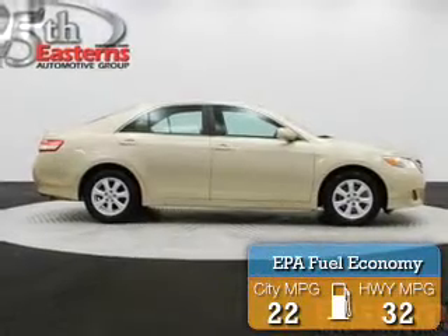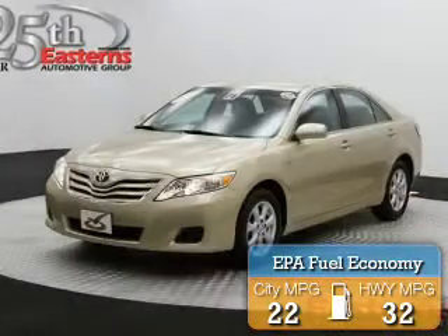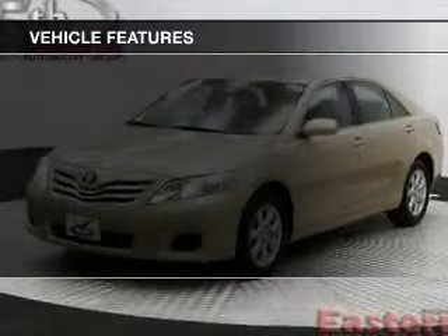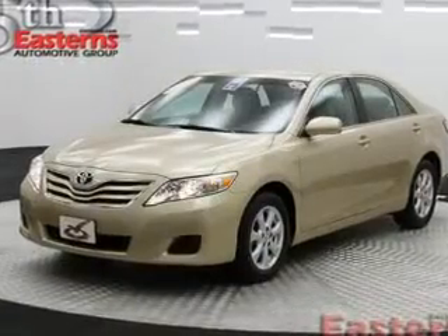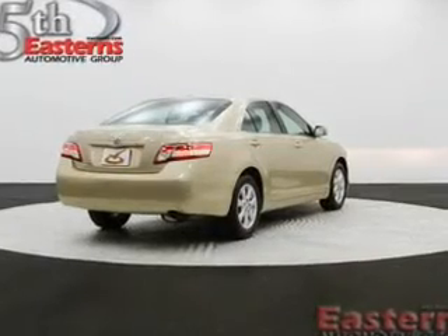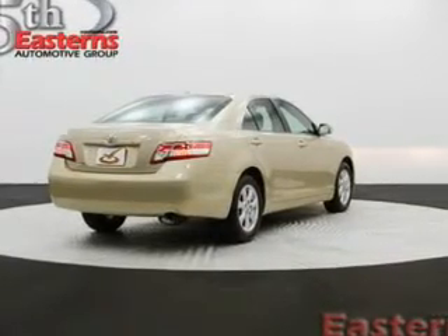Great fuel efficiency saves you money by requiring fewer trips to the gas station. The features include digital audio input, tilt-and-telescopic steering wheel, cruise control, an MP3 player, privacy glass, power windows, and power steering.